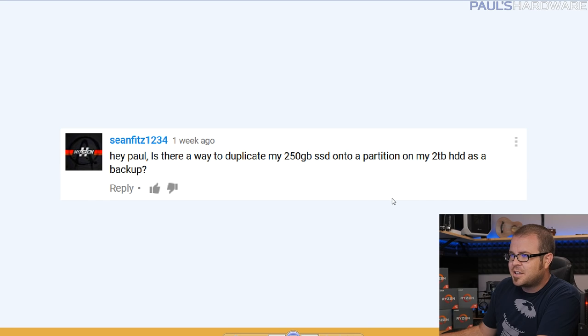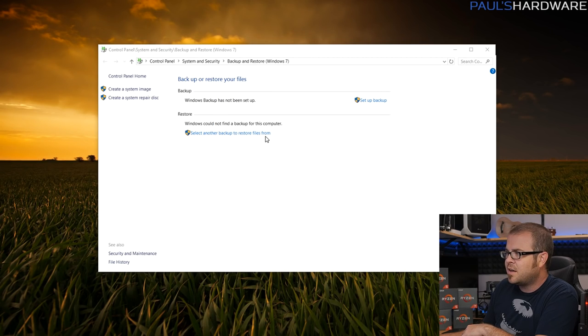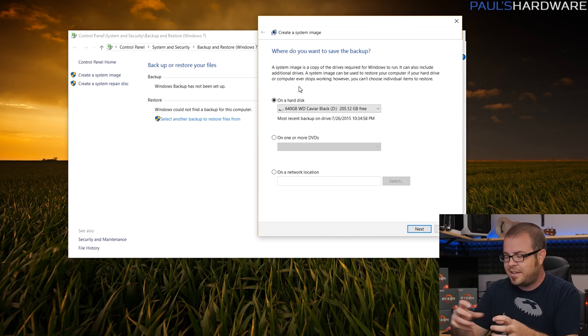Sean asks: is there a way to duplicate my 250GB SSD onto a partition on my 2TB hard drive as a backup? There are actually quite a few ways to do this. One I'd recommend is the Backup and Restore (Windows 7) function, which is available in Windows 7, 8, and 10 — although in Windows 10 it's labeled 'Backup and Restore (Windows 7).' The option I like is Create a System Image.